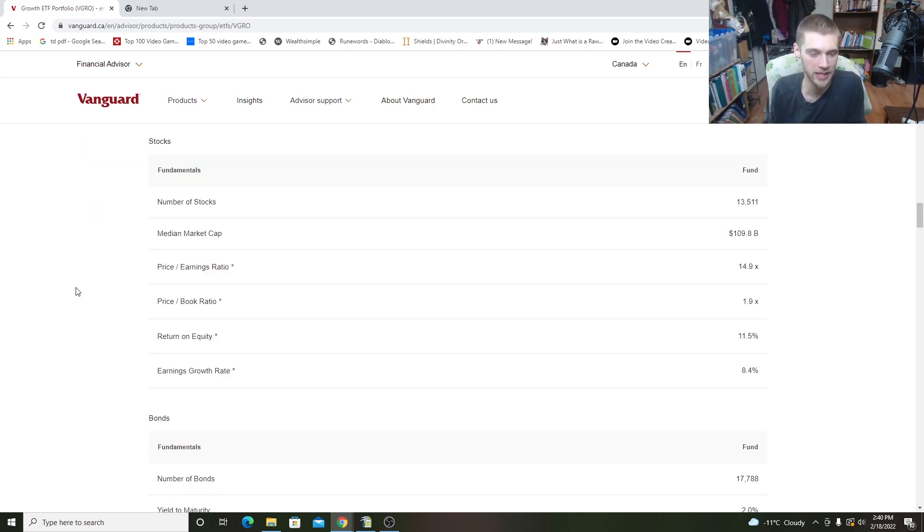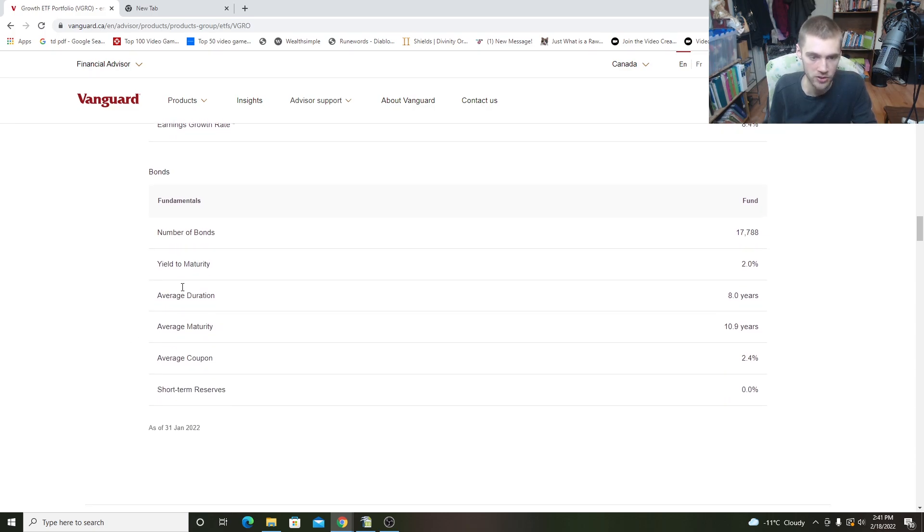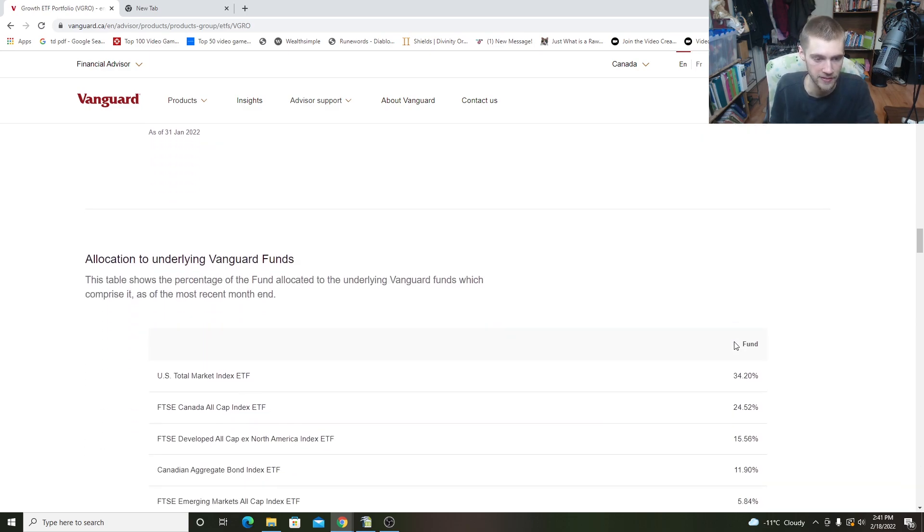Going further down, we can take a peek at some of the meat inside the portfolio. This is the reason why this really is one of those ETFs you can hold as a single ETF inside your portfolio — there are 13,000 stocks inside this ETF. That's a lot of diversification. The market cap of all these stocks is $109 billion — a lot of cash spread across a lot of different companies. We also have 17,000 bonds, which is pretty solid, and you can see the average duration and average maturity as well.